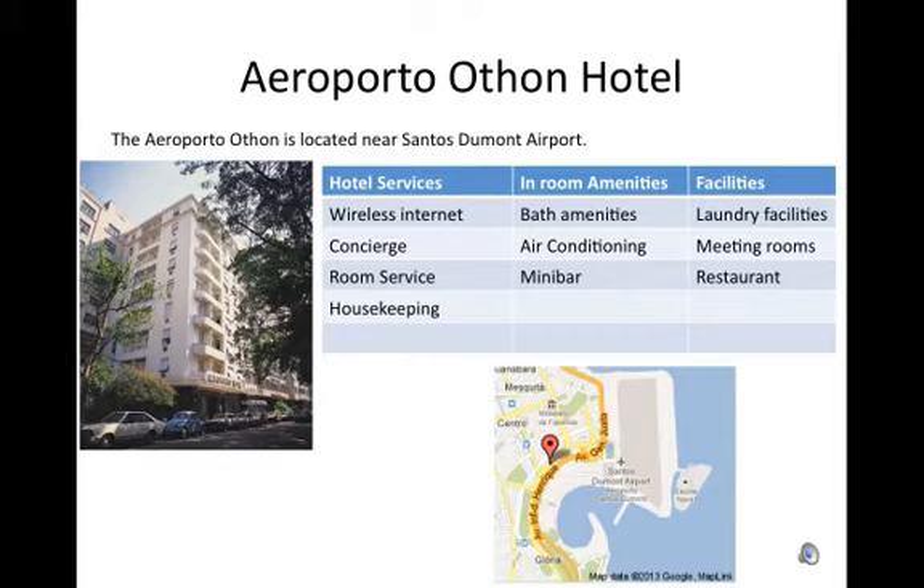Aero Porto Othon Hotel. The Aero Porto Othon is located near Santos Dumont Airport. Hotel services: wireless internet, concierge, room service, housekeeping.